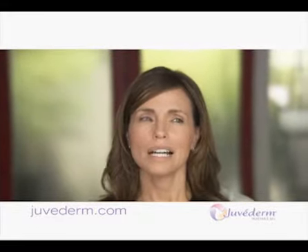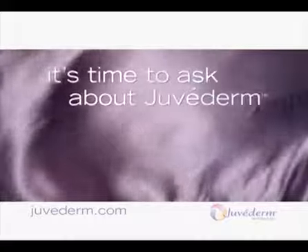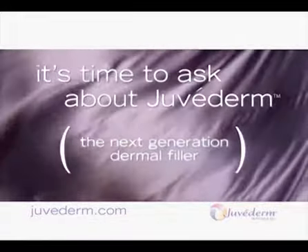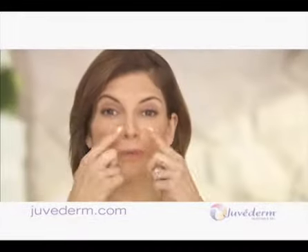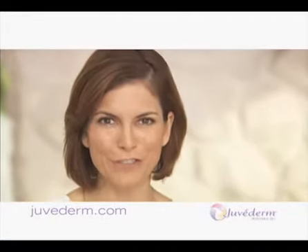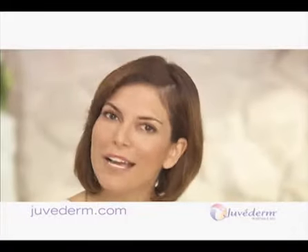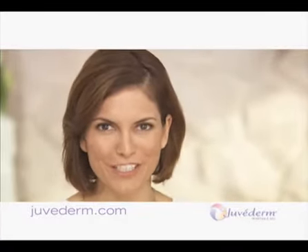I didn't want to look done. I just want to look like me. Those parentheses lines — I used to have them too. That was before I discovered Juvederm. Now I'm a huge fan and a loyal patient, which is why I'm here to talk to you about Juvederm.